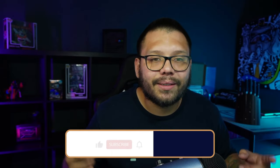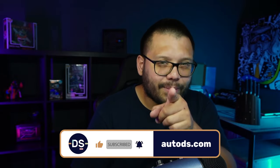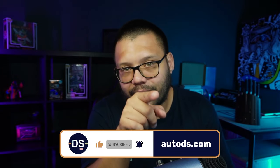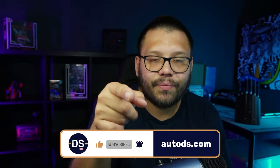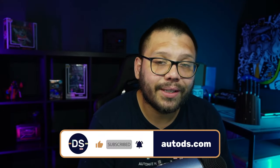Please make sure you smash that like button — if you made it this far, you enjoyed the video. Also hit that subscribe button and ring the bell notification so you don't miss any future videos and can watch them the moment they're released, giving you a heads up to list your products quicker than anyone else. Huge thank you to everyone for watching. Once again, my name is Mario with AutoDS — I truly appreciate you being here. Catch you all next time.